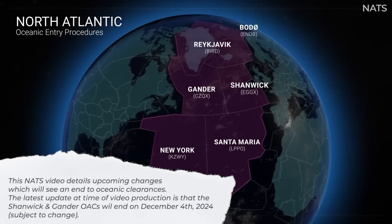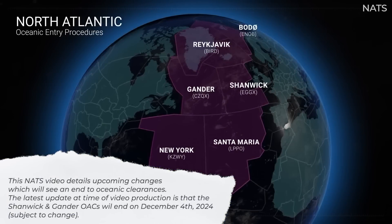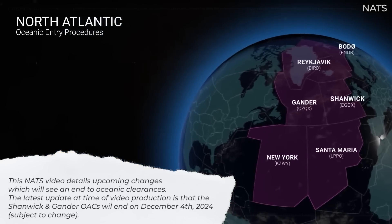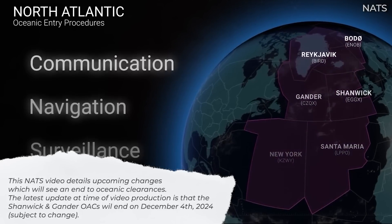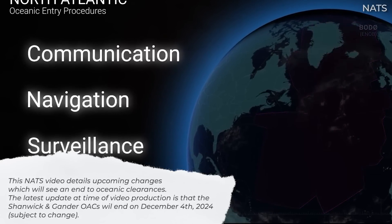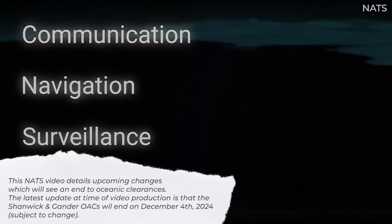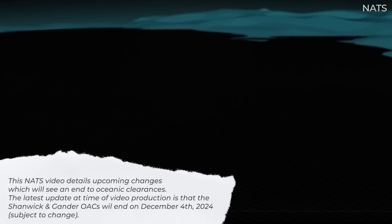From March 2024, the NAT region will no longer require flight crews to be in receipt of an oceanic clearance prior to crossing the oceanic entry point. Removal of the oceanic clearance has been enabled through significant advancements in communications, navigation, and surveillance technology that have improved safety and service.